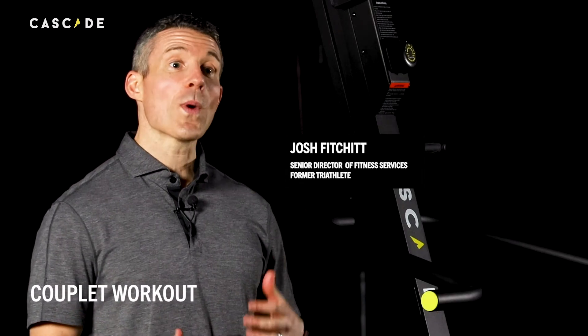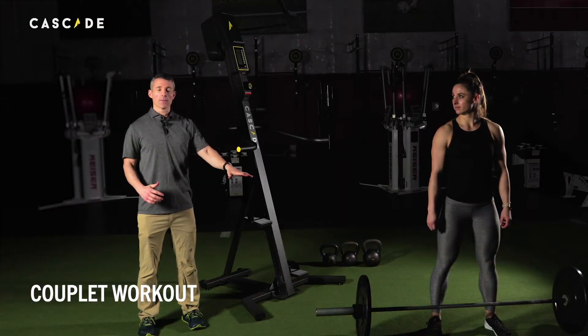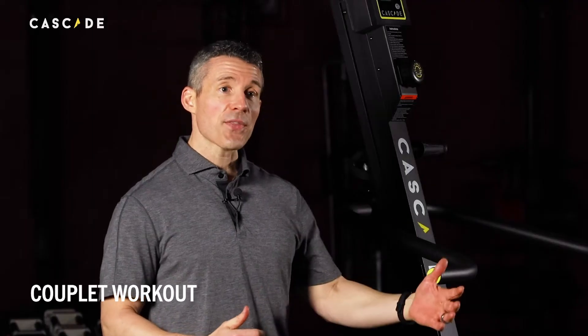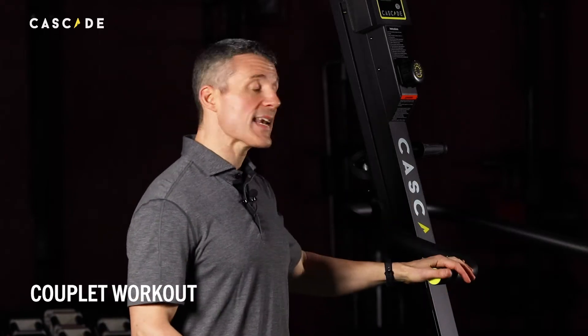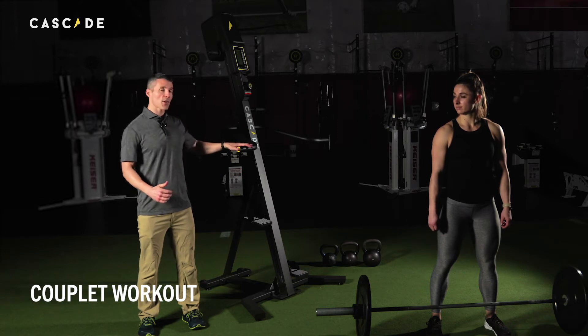For this workout, we have a wonderful couplet with the Cascade Climber and the barbell. Chelsea is going to be doing 9 thrusters followed by 9 calories on the Cascade Climber. Then she'll do 6 thrusters, 6 calories, 3 thrusters, 3 calories.